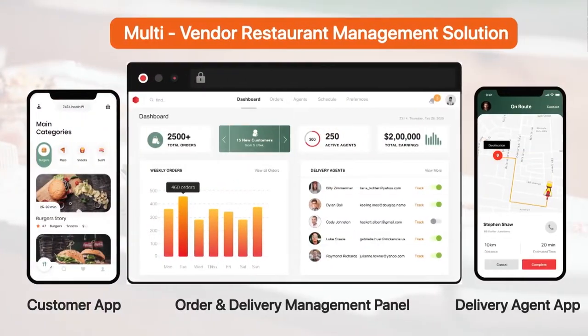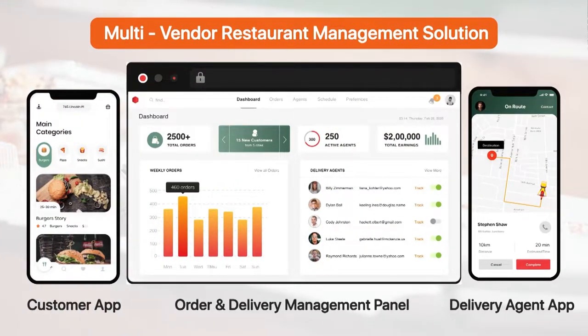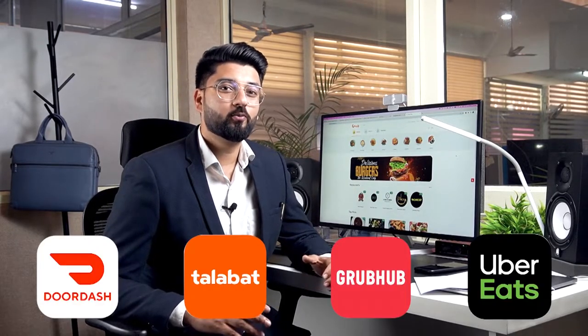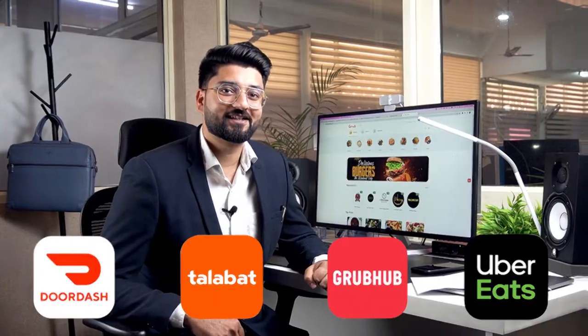If you're a businessman or an entrepreneur who wants to launch their own food delivery app with multiple vendors, you have come to the right place. Hi guys, this is Pargat, welcome back to our YouTube channel. Today in this video I'm going to walk you through our highly advanced and white-label, ready-to-use multi-vendor restaurant management solution with mobile apps integrated with our last mile delivery solution. If you want to build your own branded food delivery solution like DoorDash, Talabat, GrubHub, or Uber Eats, do watch this video till the end.